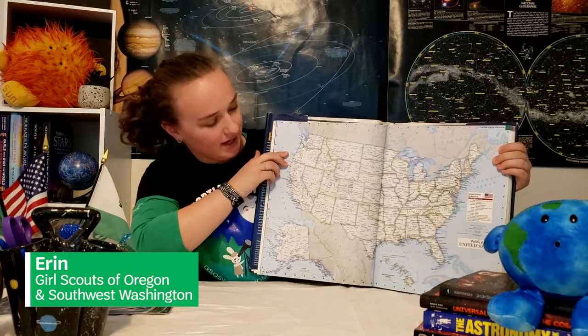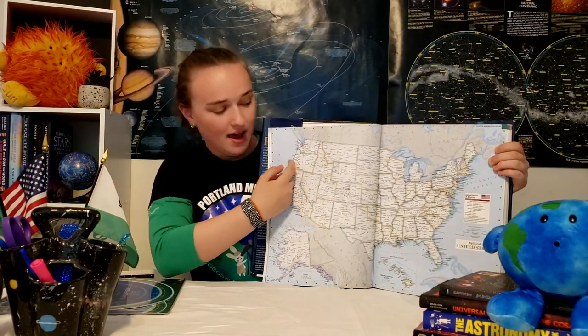Hi, my name is Erin, and I'm from the Girl Scout Council of Oregon and Southwest Washington, which is located in the lovely state of Oregon and the bottom part of Washington. I am an Ambassador Girl Scout. Today, I'm going to be talking about space, specifically stars.